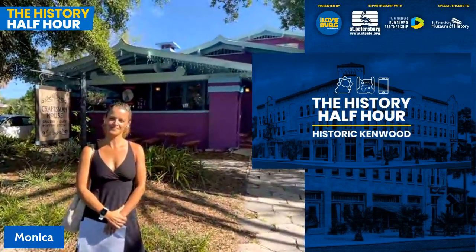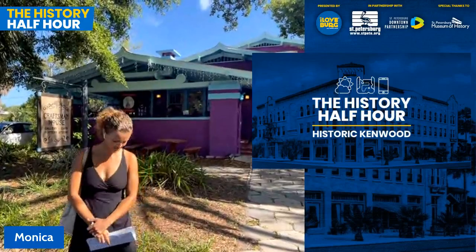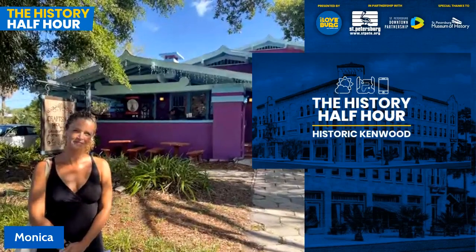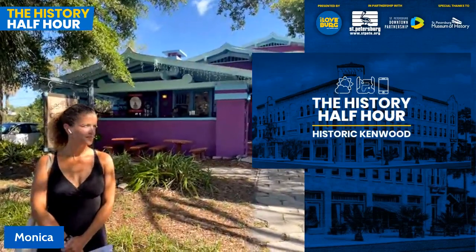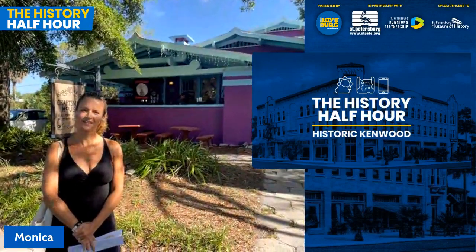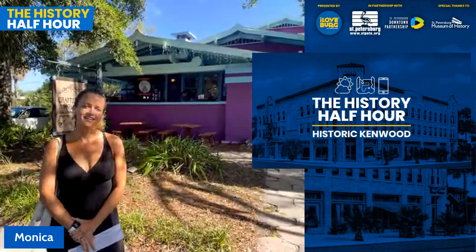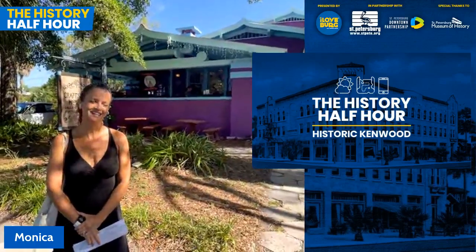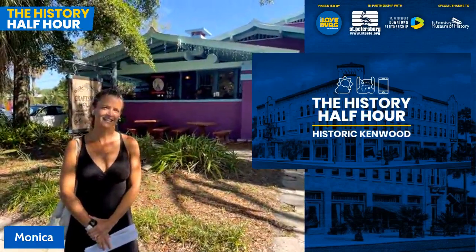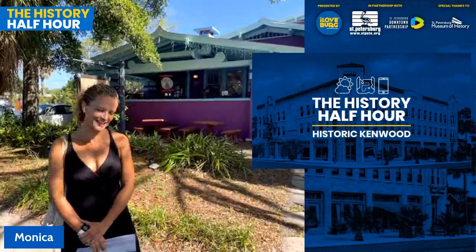We're going to get a cool mix of live footage as well as slides with historic photos. If you have a question during our live tour, please feel free to use the comments section — we'll do our best to work in as many of your questions as possible. Thank you for joining us, and be sure to follow I Love the Berg on Facebook, Instagram, Twitter, and TikTok, as well as subscribing to our newsletter to stay up to date on our next history tour. Monica, good morning!